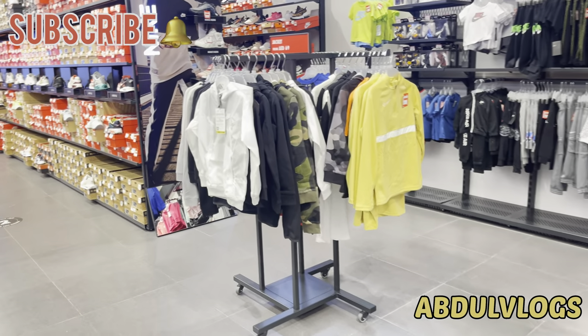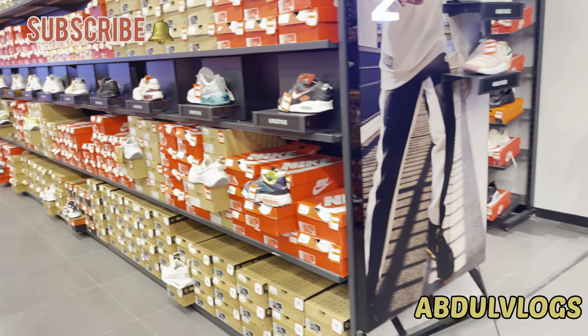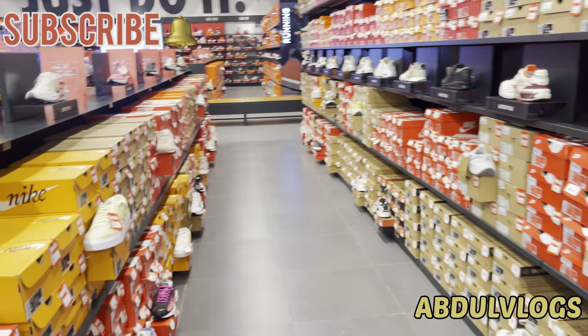This is a Mexican store. This is an American store. There is a separate range here.